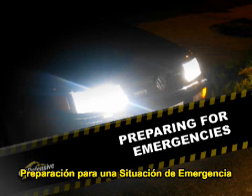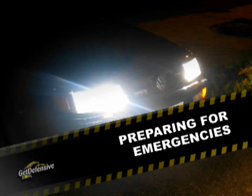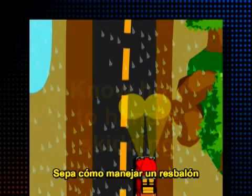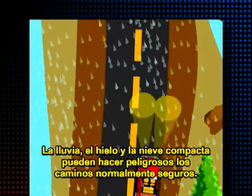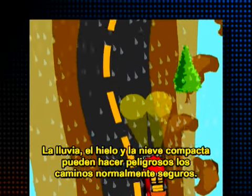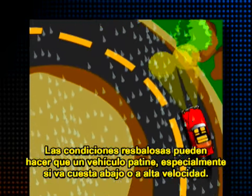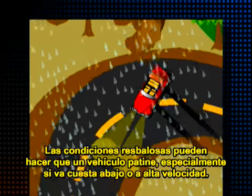Preparing for Emergencies. Know how to handle skidding. Rain, ice, and packed snow can make normally safe roads hazardous. Slippery conditions can cause a car to skid, especially if you are driving downhill or speeding.